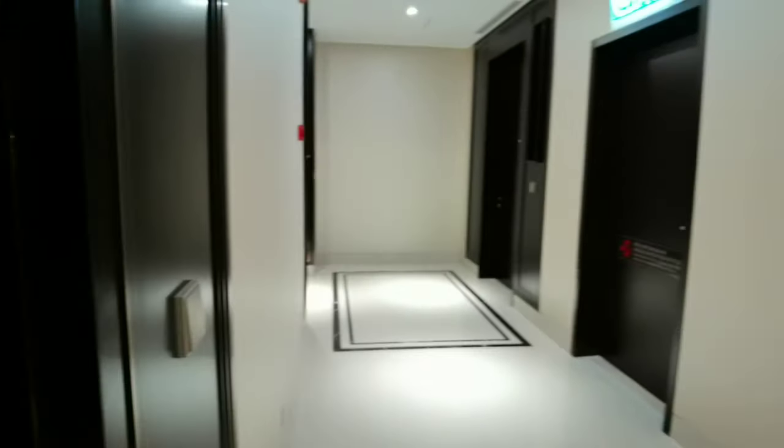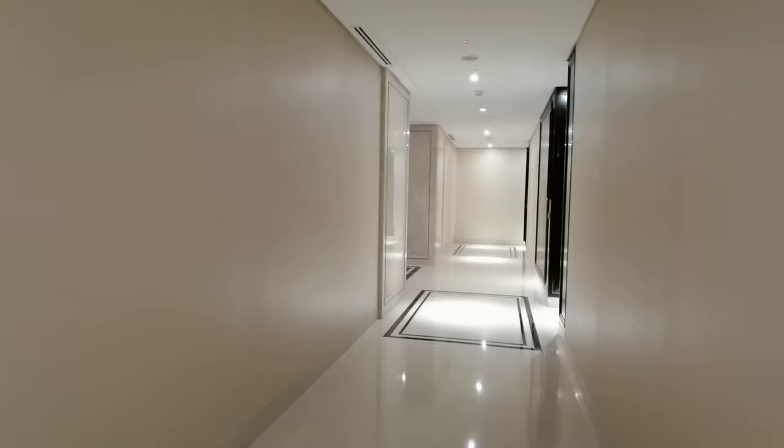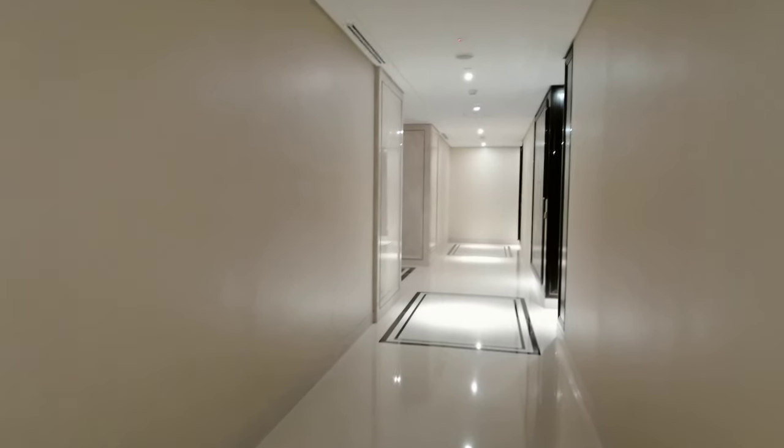Hi, and now I'll show you unit 45-08 for Pavilion Suites. Pavilion Suites is actually very well designed in terms of every single detail. Just give you a turn around the corridors. The corridor is actually fully designed with marble flooring, marble walls, and it's fully air-conditioned so you wouldn't feel hot in the corridors.